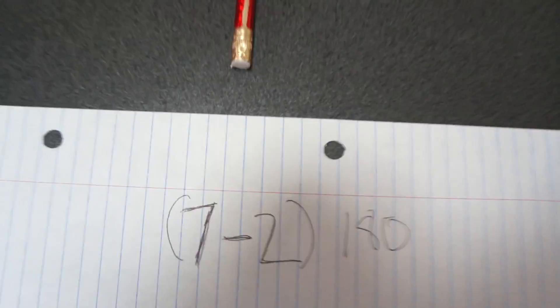It's called the polygon angle sum theorem. This formula will give you the sum of the problem — the corners minus two times 180 degrees. Come on, you can do it, it's easy!